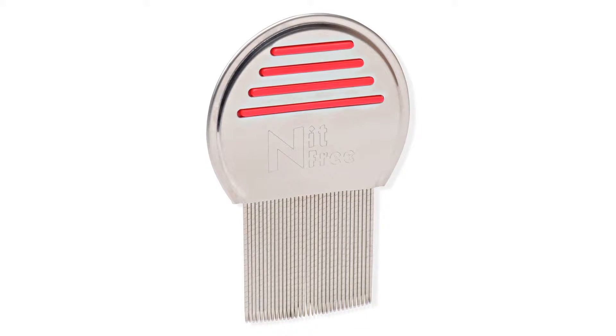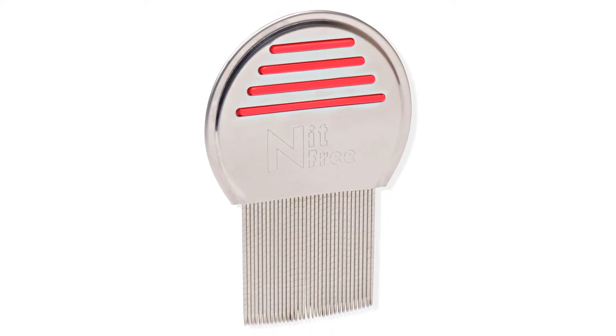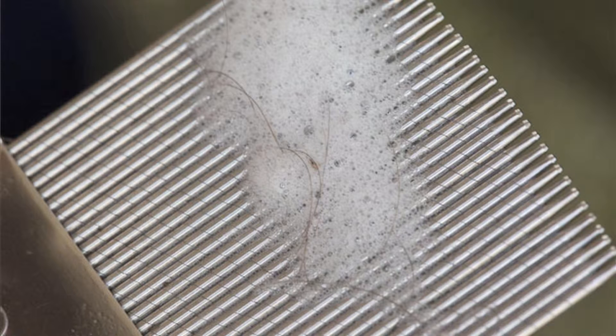I get asked this question many, many times throughout the week — how do I know if my child just has dandruff or is it lice? Well, the best bet is to take your lice comb and comb through the hair, swiping on a paper towel to see if anything comes off.